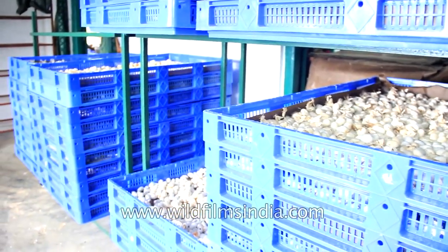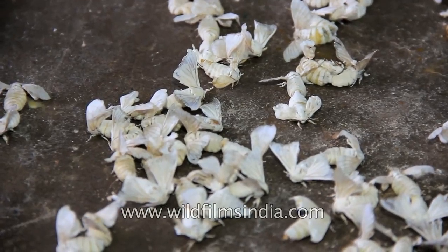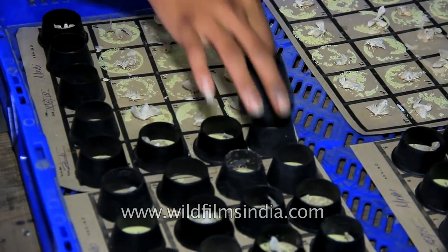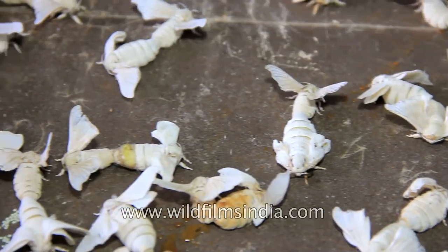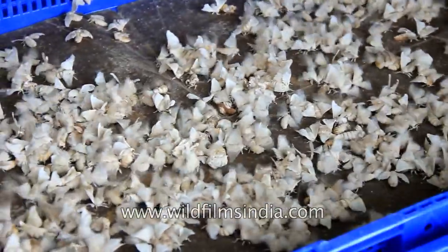The average lifespan of silk moths is a paltry 5 to 10 days, even though males generally live longer than their female counterparts. After mating, a female moth will lay between 300 to 500 eggs before dying. The male moths, if not too old, continue to search for another mate.